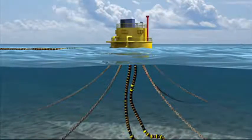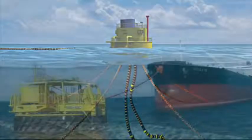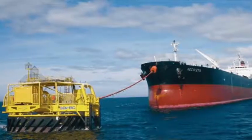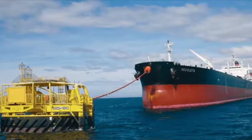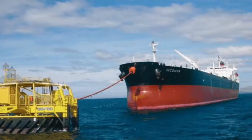An FPSO is anchored to the sea bottom to fix it on its chosen location. In order to be resistant to weather and wind, sea currents and heavy conditions, one can choose to apply a single mooring through which technique the FPSO can rotate freely.